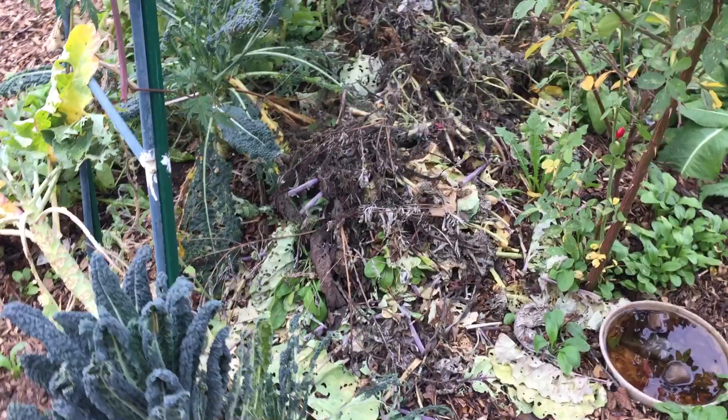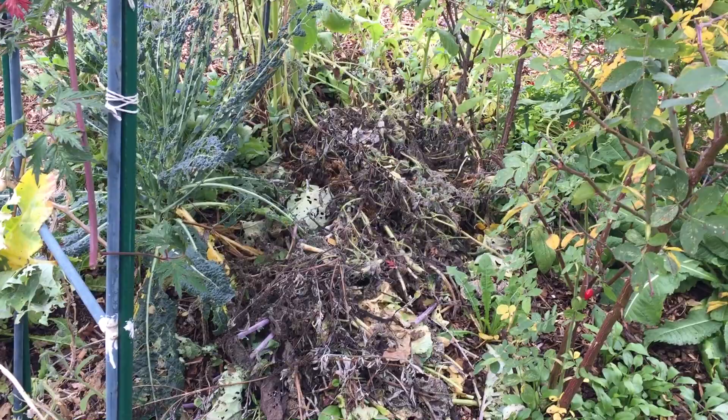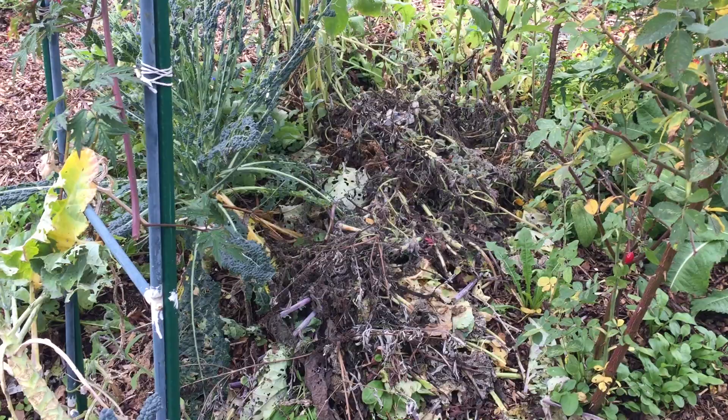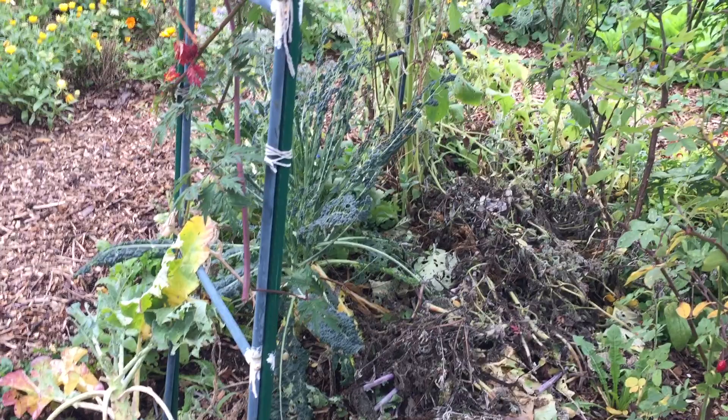Look at this — remember how tall that compost pile was when I did the chop and drop? It has completely shrunk down. It is rotting away so fast; it's really sheltered in there and I'm really happy with that. I'm glad I knew it would be sheltered enough in there, and the compost is forming really quickly. It's gone right down, but very soon when I put the rhubarb there it's going to do the same again.